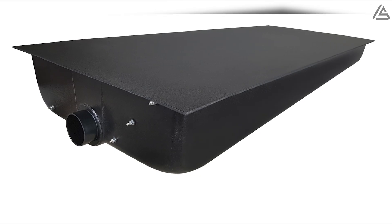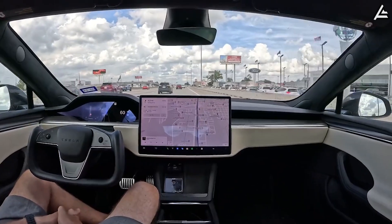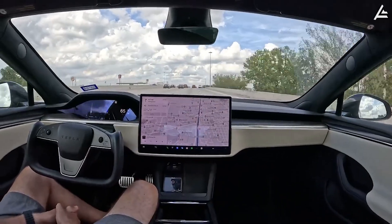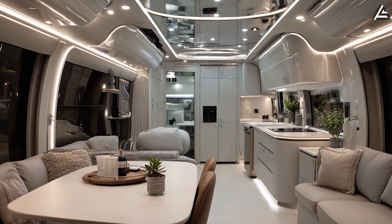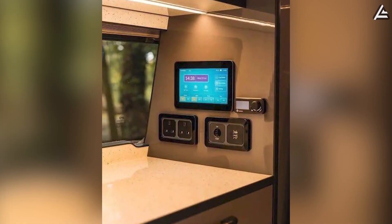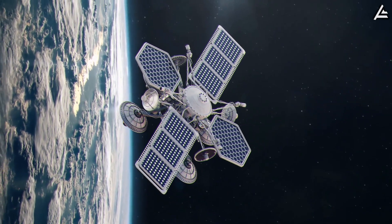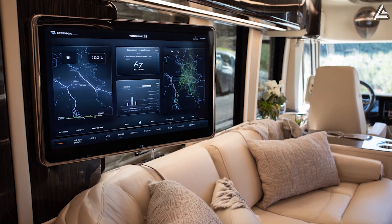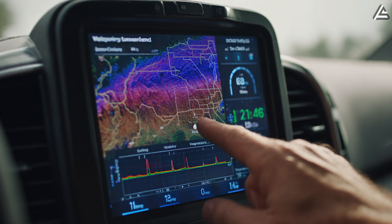Tesla's full self-driving integration extends beyond highway travel to complete interior automation, managing battery optimization, temperature control, door operations, and security functions without user intervention. The 21-inch central display screen serves as command center for all motorhome functions while maintaining constant Starlink satellite connectivity. The display provides real-time data on power consumption, water levels, solar generation, and GPS location with mapping accuracy within 3 meters anywhere in North America.